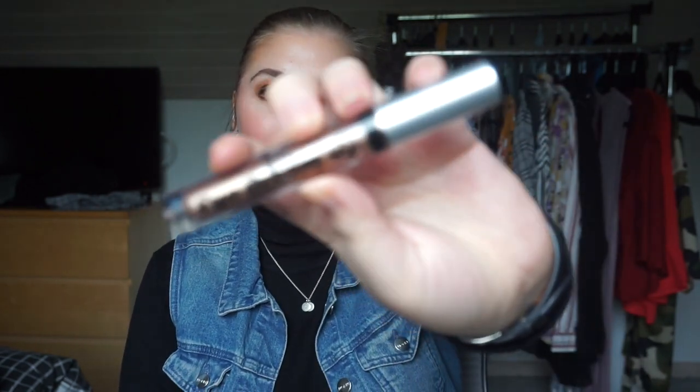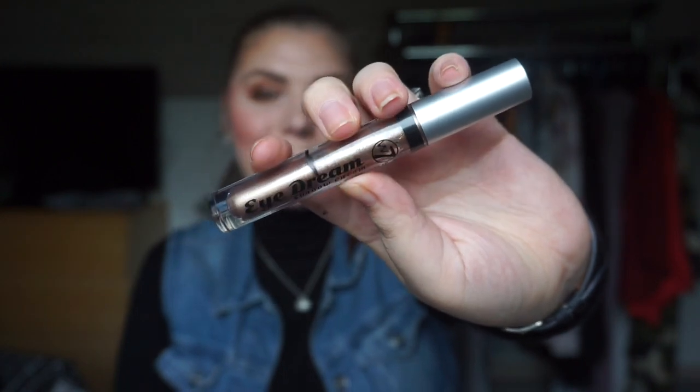The next empty is my W7 Eye Dream Shadow Cream in Copper Pot. This is the second cream shadow in this product that I have used up, which is really exciting. The first one I decluttered because I didn't get any use out of it. This one I'm calling done because it's dried out — I can't get any more on the wand. Even though it seems like there's a lot of product left, there really isn't. I'm going to roll another one in, which I'm wearing today actually.